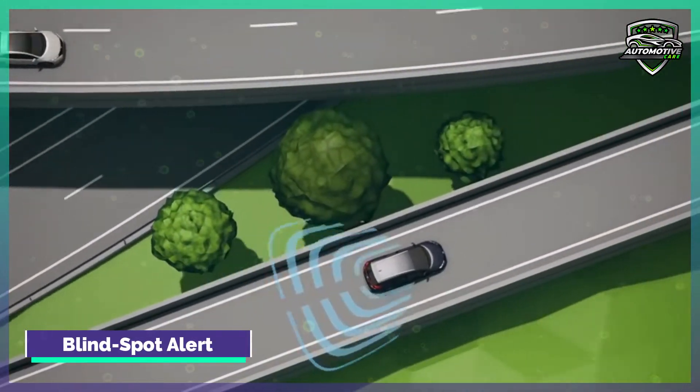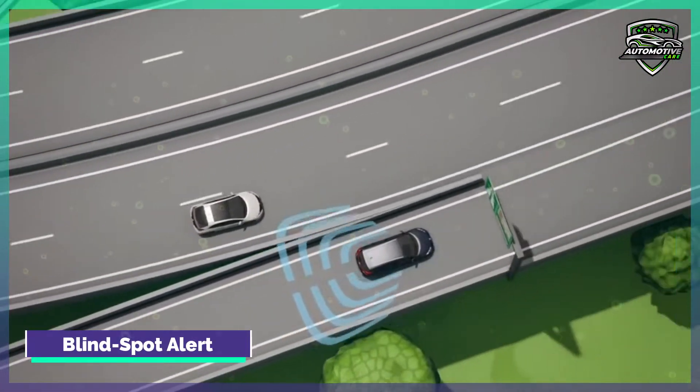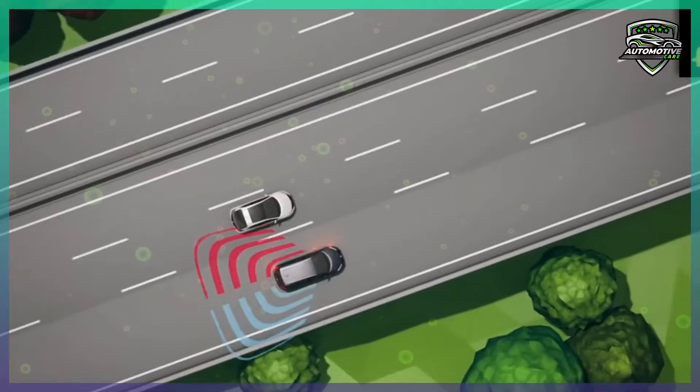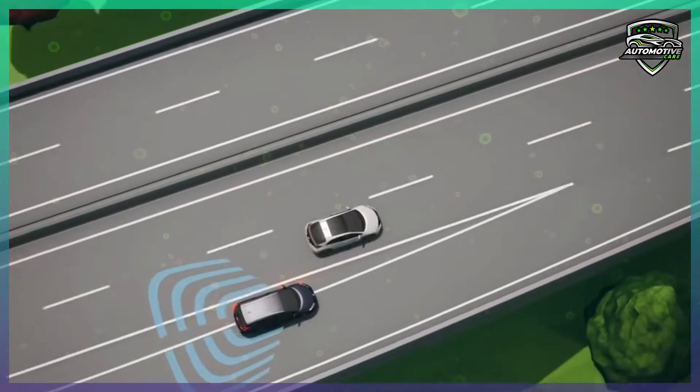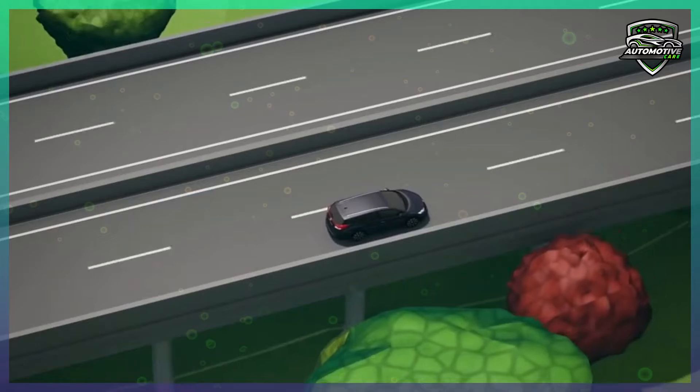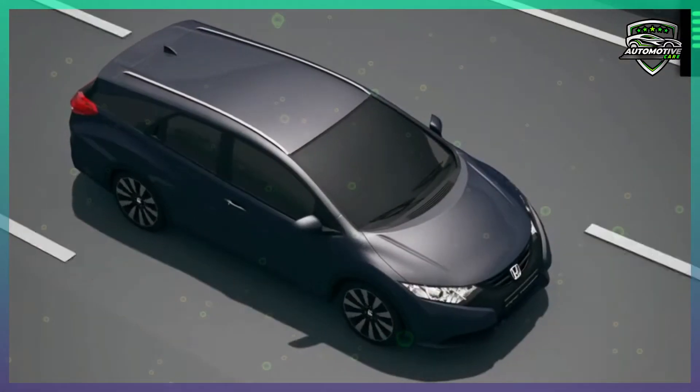Blind Spot Alert. These sensors are used on the vehicle to detect vehicles in your blind spot. It signals that there is a vehicle there with an alert on your side mirrors. Some pickup trucks also have a blind spot alert that takes into account vehicles next to either side of your trailer while you tow.